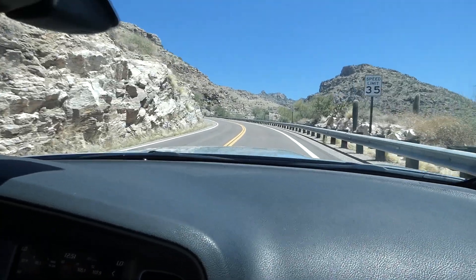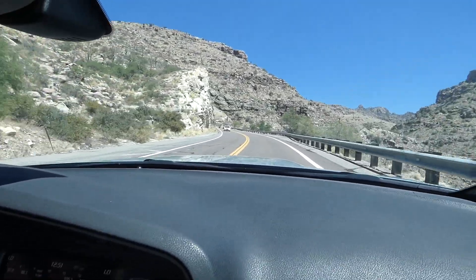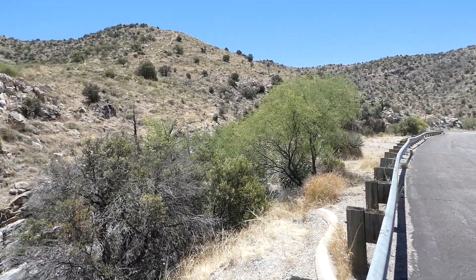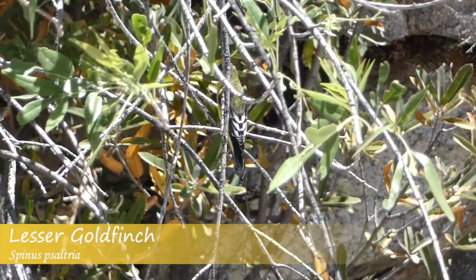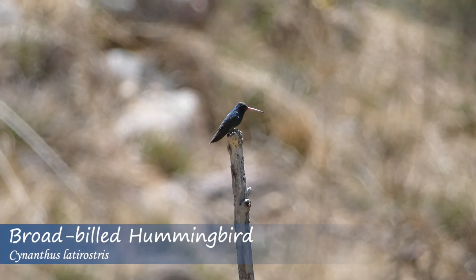To get to the best habitat, we drove the road that meandered up the mountain. As we climbed in elevation with each turn, we made stops at some of the pullovers. One of them yielded a few western bird species, including lesser goldfinch, black-throated gray warbler, and broad-billed hummingbird.